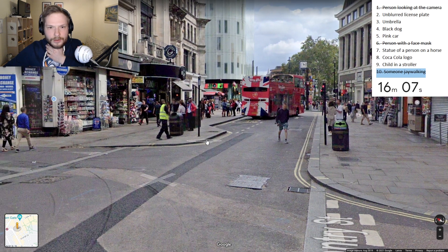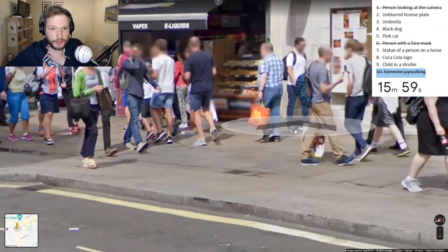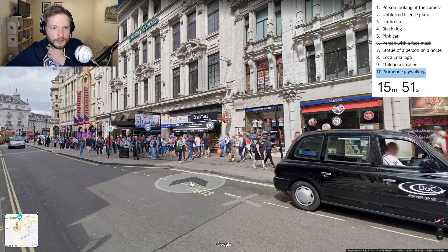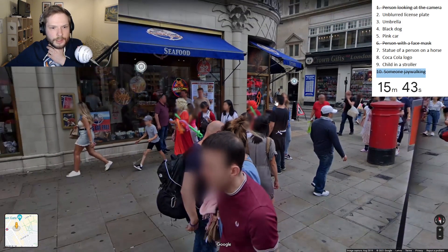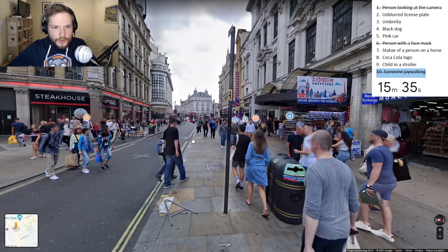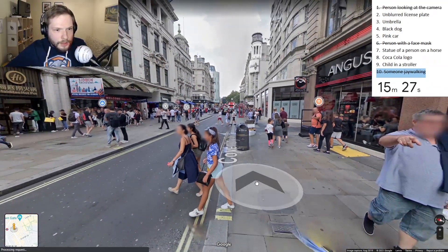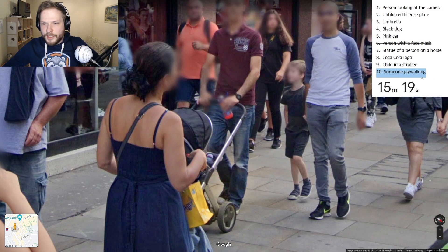Child in a stroller and Coca-Cola logo still to find. How much time? 16 minutes. I feel like we are in a good pace, to be fair. We have found the easier ones. Is the shop maybe selling an umbrella? No, I don't see any. Oh - is there a child inside the stroller? Can we get a better view? Is there a child inside? There is a leg - it must be a child. I'll count it. We have a stroller and a leg of a child - that is done.